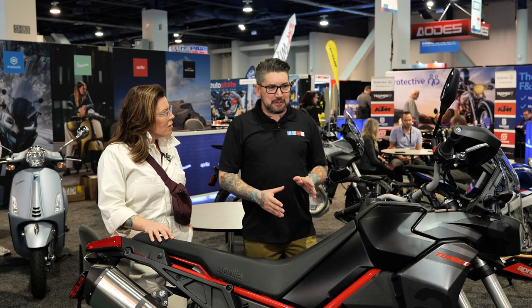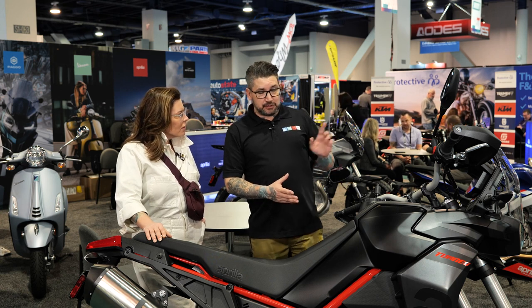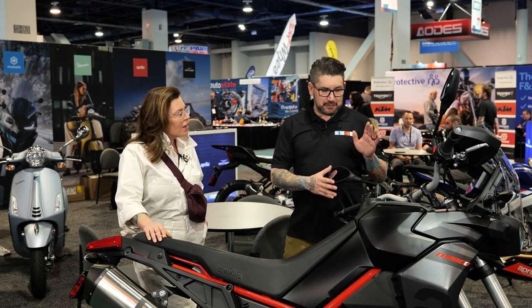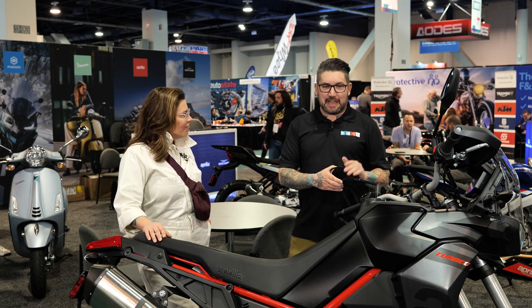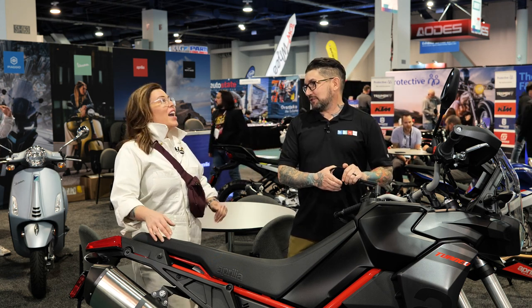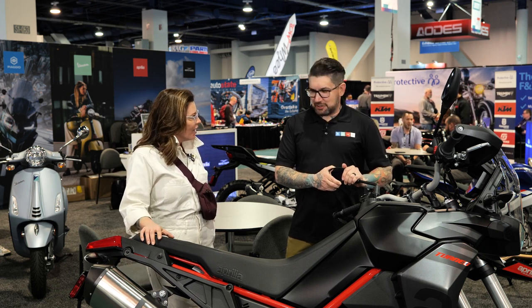Chassis development is another thing. Even though this one has a tubular trellis chassis setup as opposed to the aluminum one, chassis dynamics have always been Aprilia's strongest suit. Anyone that rides them — it's just the feeling you get, the feedback. It's just an amazing machine. And we just returned to off-road racing and actually took victory with the Tuareg 660 at the Africa Eco Race. I did see that — I didn't realize it was this machine. It was this machine, absolutely.